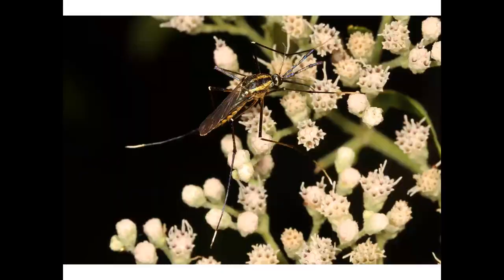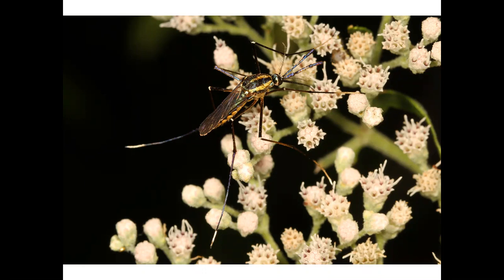No zoo would be complete without an elephant, which is an exceptionally large mammal. This is the elephant mosquito, which is an exceptionally large mosquito. It is a good mosquito in that its larvae prey upon smaller mosquito larvae, including species that can carry diseases like West Nile virus.